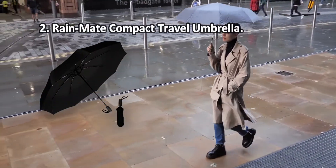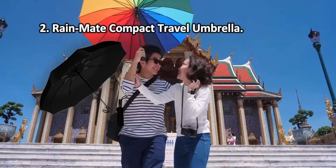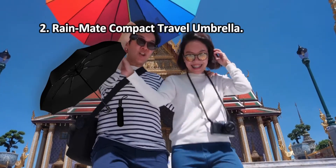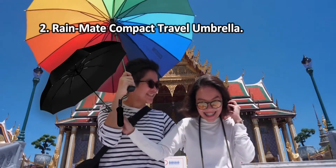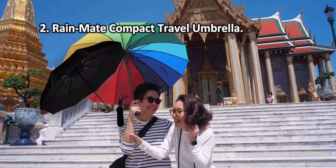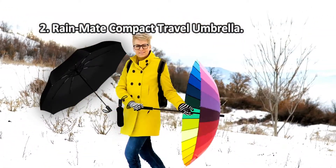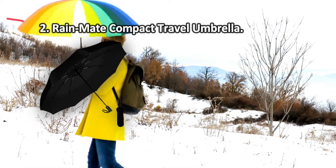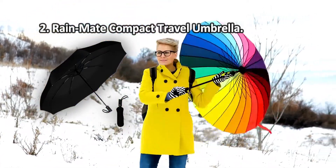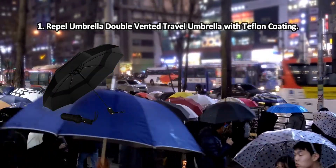At number two: the Rain Mate Compact Travel Umbrella. The automatic open/close mechanism is very firm and smooth, and the button on the handle is wisely placed right at your fingertips. The handle has an ergonomic shape with a non-slip grip for your comfort. Although advertised as a model for adults, it can also be used by kids. Thanks to its compact size and small weight, it can be irreplaceable on your way to work, school, or during any outing. Note that some shades may fade over time.